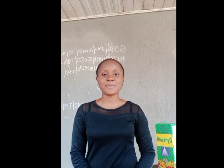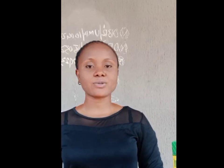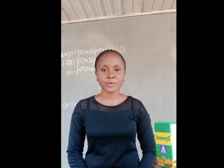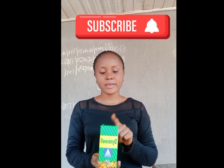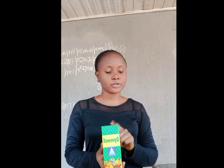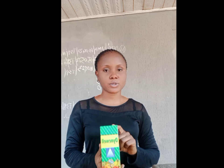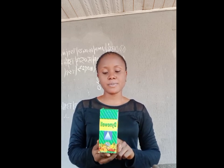Hi guys, greetings and welcome back to my YouTube channel. My name is Rose. In today's video I want to discuss how to gain weight with this syrup. I'll be making a detailed review on this syrup, and it's going to be based on my experience with it. This is a weight gain syrup — the name is Dyno World syrup.